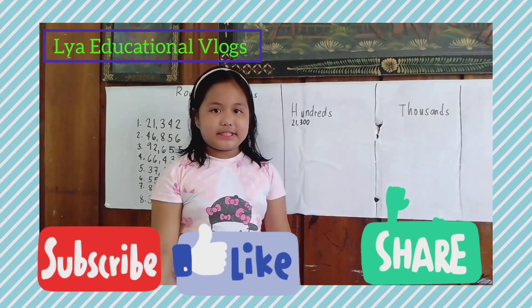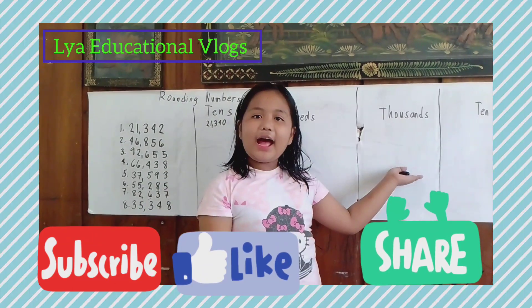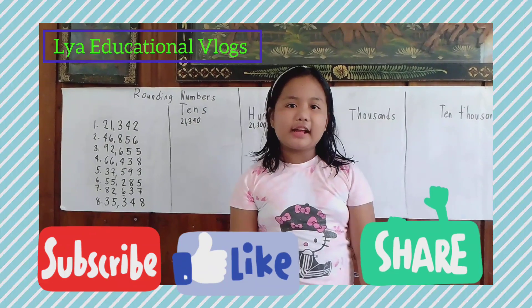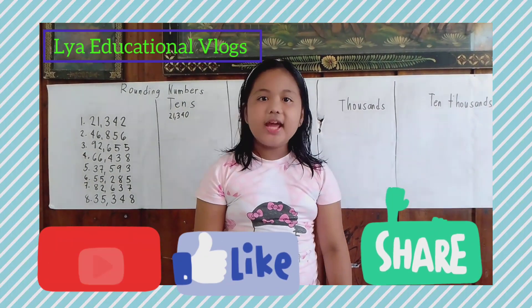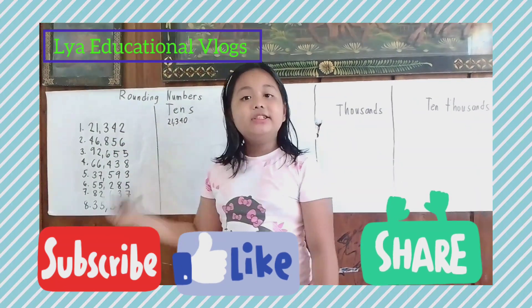Now let's round off to the thousands. Do you know the answer again? Let's find out! The answer is 21,000.